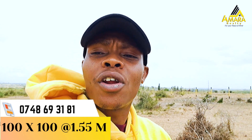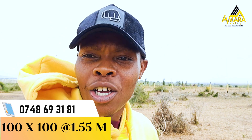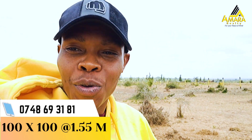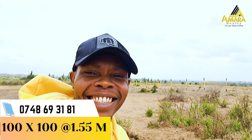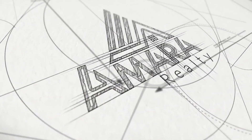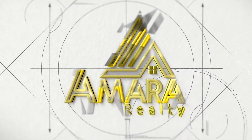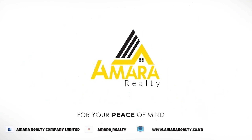We are a customer-centric company, so our focus is on the customer — we know what the customer wants and that is exactly what we provide. So don't wait any longer. Come to Amara Realty for your peace of mind. Amara Realty — for your peace of mind.